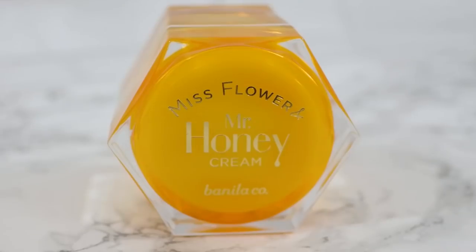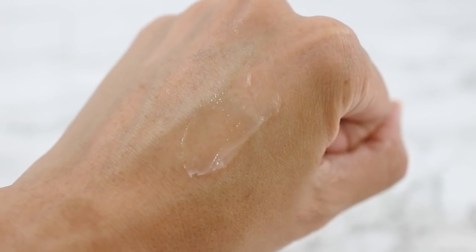My favorite moisturizer is the one by Vanilla Co — this is the Miss Flower and Mr. Honey Cream. I've talked about this one before in a few of my favorites videos, but I really love the balm-like texture, and once you apply it, it doesn't feel heavy at all but really nice and moisturizing and not sticky.